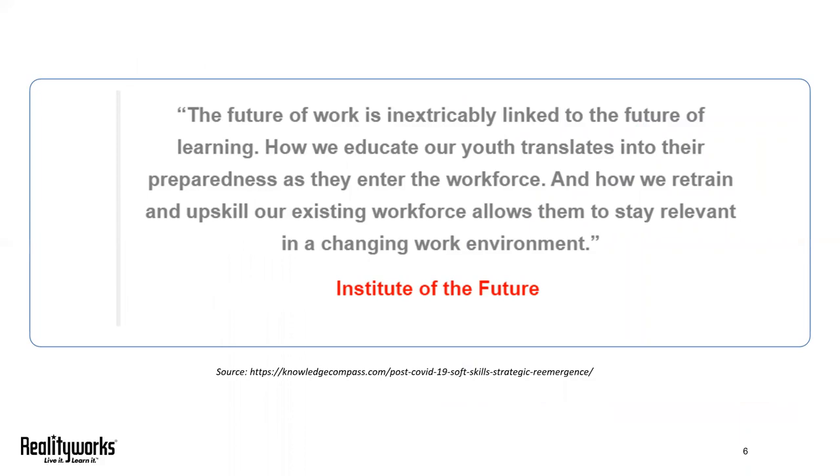Research shows that soft skills — particularly teamwork, empathy, patience, and critical thinking — are used in offices and work sites across the country every single day.